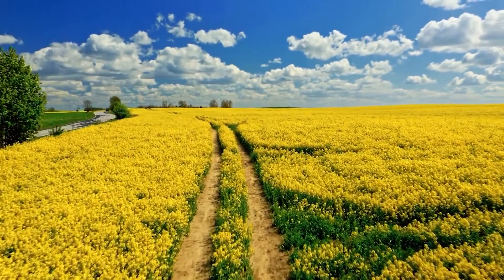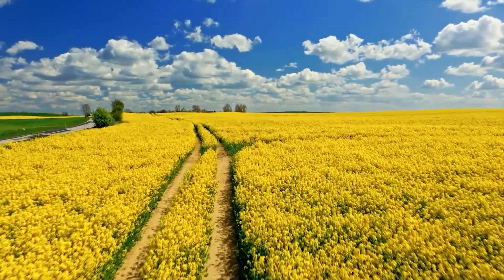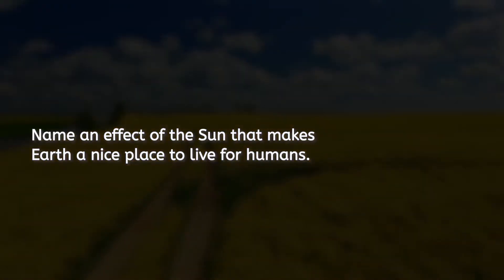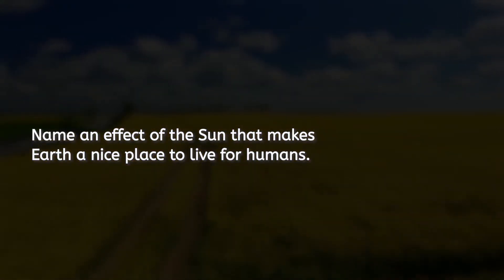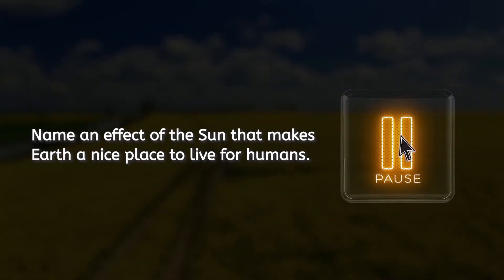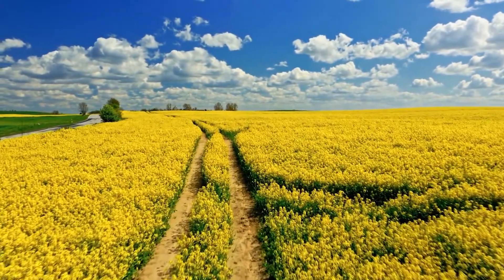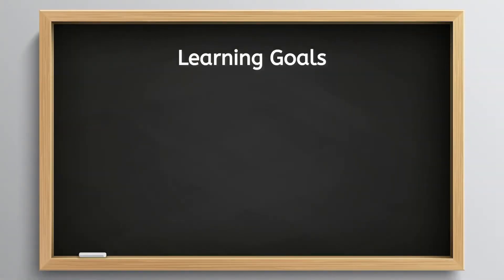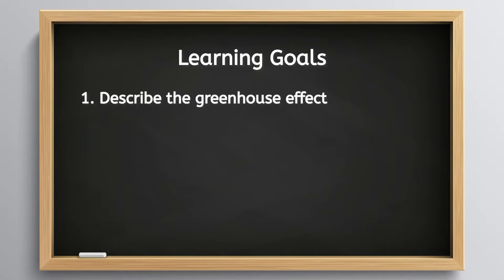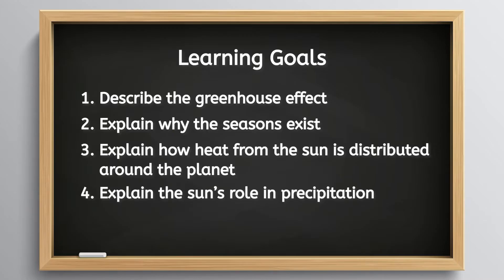I guess we'd better be glad we're on Earth, where the conditions aren't always perfect but they're the best in the solar system for us humans. Make a prediction: can you name an effect of the sun that makes Earth a cozy spot for us? Respond in the PDF. Maybe you said it keeps the planet at just the right temperature. Let's investigate what makes Earth so suitable for life. Our learning goals for the day are: describe the greenhouse effect, explain why the seasons exist, explain how heat from the sun is distributed around the planet, and explain the sun's role in precipitation.